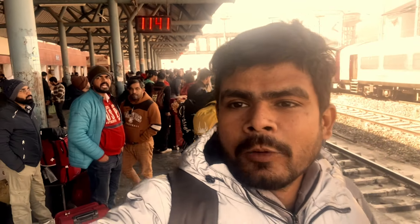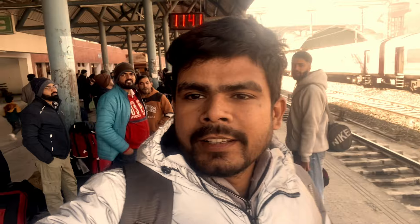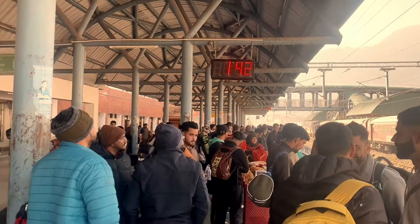At Banihal Railway Station, the train is arriving in around 10 minutes. I will put the timetable on screen so you can see it clearly. On one side is the arrival time — when the train is coming to the station — and on the other side is the departure time.